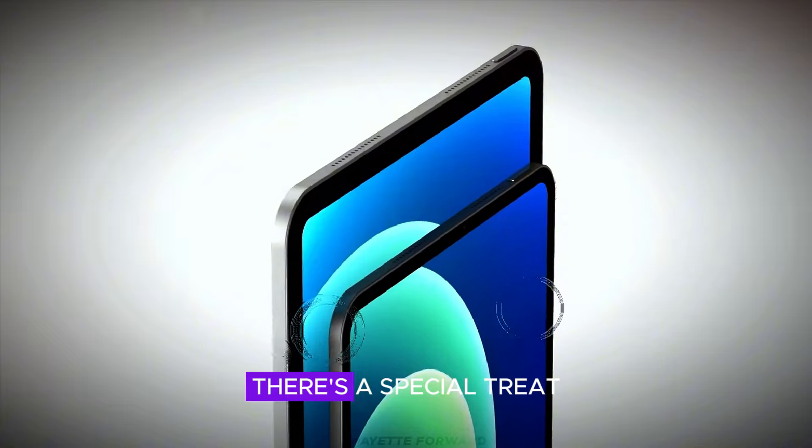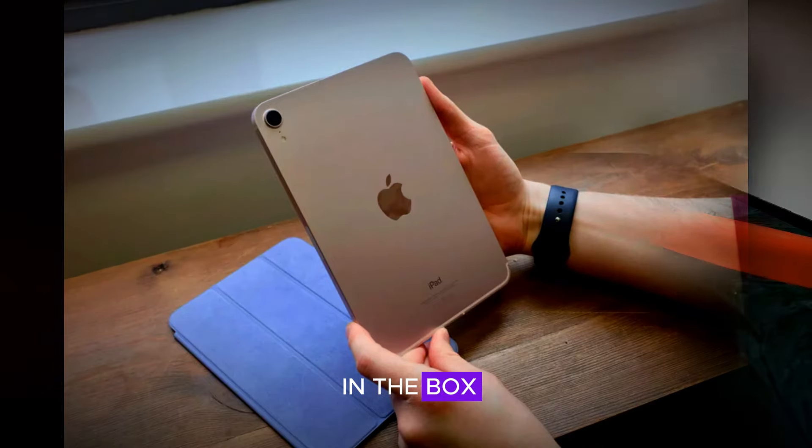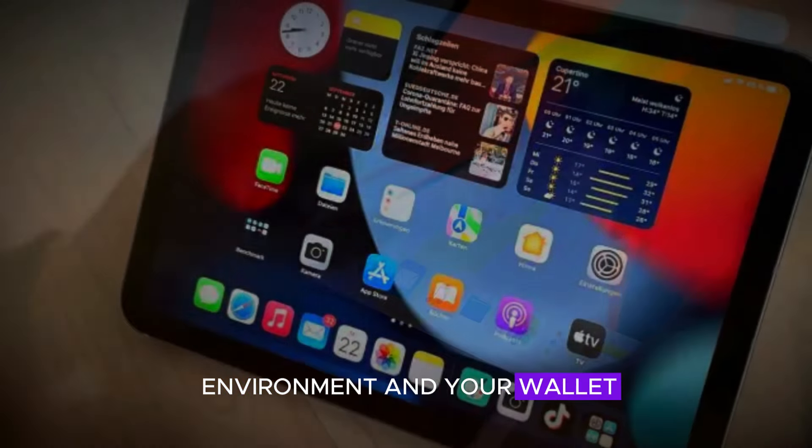For our friends in the EU, there's a special treat. The iPad Mini 7 comes without a charger in the box. That's right, you'll have to buy that separately. Apple's way of saying they care about the environment and your wallet.